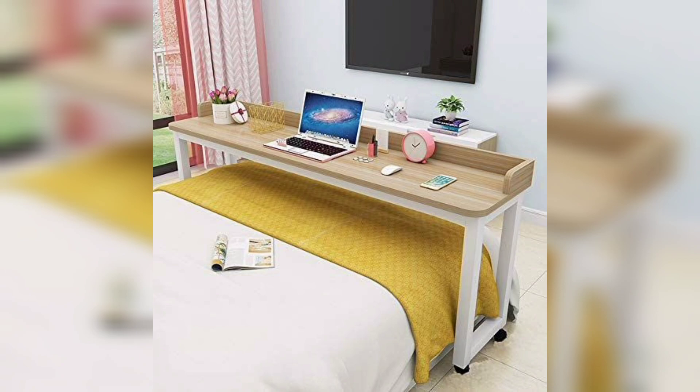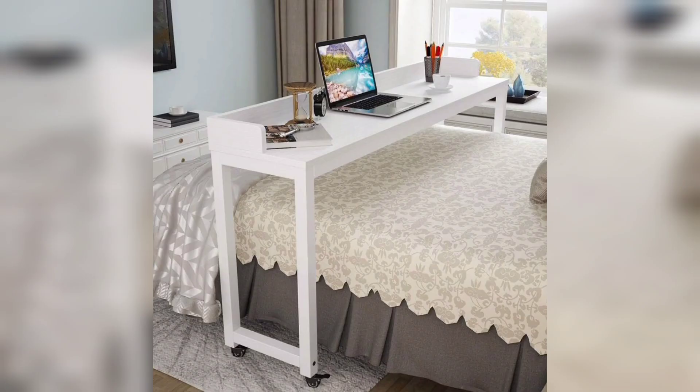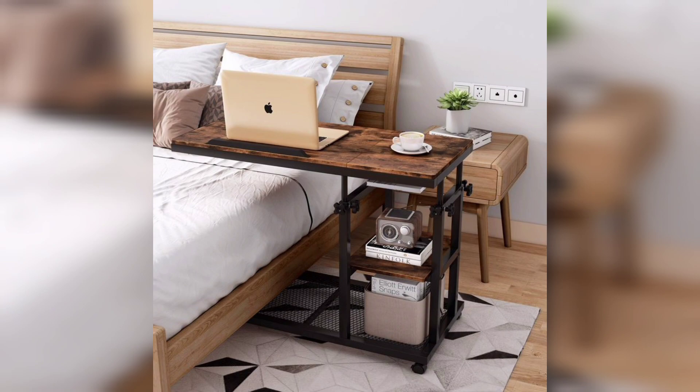Over bed laptop tables are available in various materials, from wood to metal to high-quality plastics. You can choose a design that complements your room's decor or matches your personal style. While wood tables exude a classic and rustic charm, sleek metal or plastic designs can offer a modern touch. The quality of the material is essential as it determines the durability and longevity of the table.